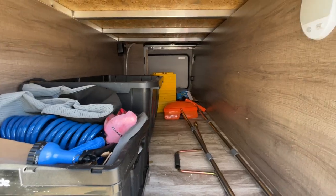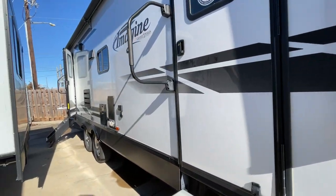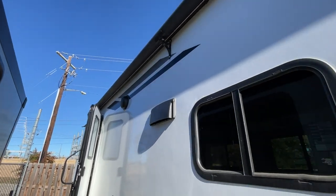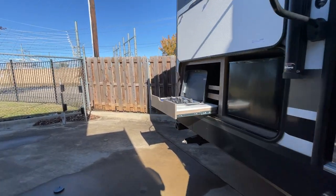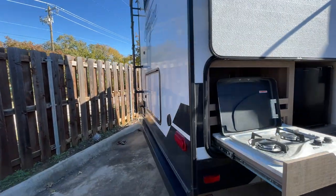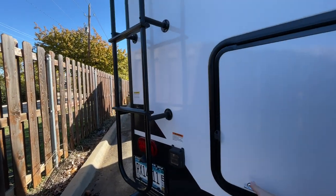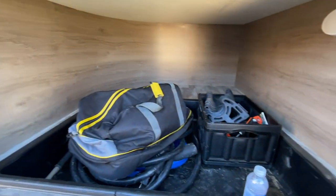Let me show you the cargo area — lots of cargo space, and all the accessories are going with it. Nice big awning, and it even has the third support member. This is a bunkhouse, so we have a nice outdoor kitchen here with a fridge and stovetop. Let's show you this big cargo area — that is nice.